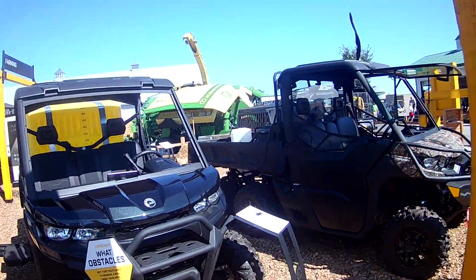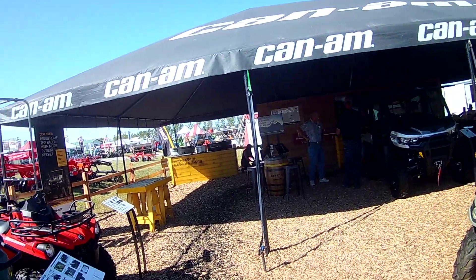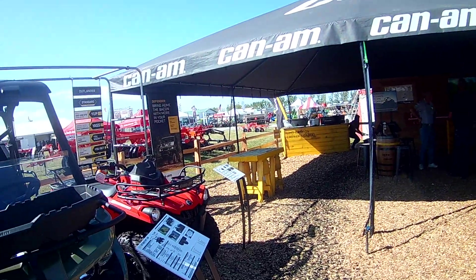That one's got like duals like a semi on it. The Can-Am display here — Farm Science Review.